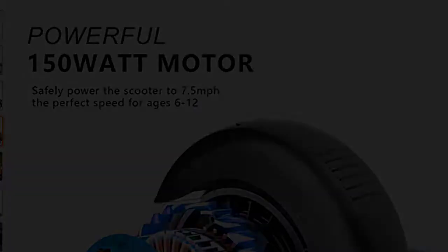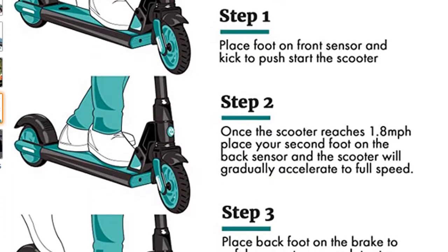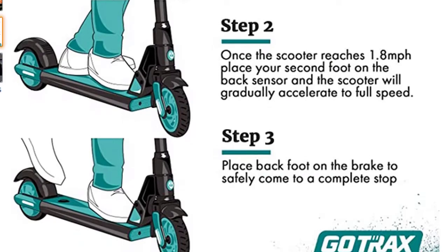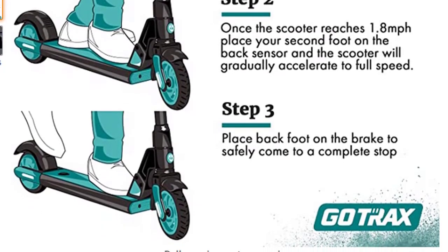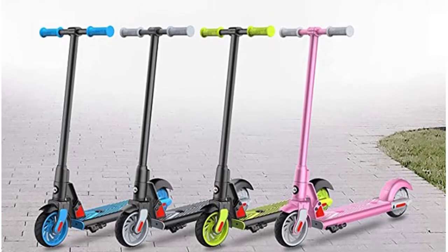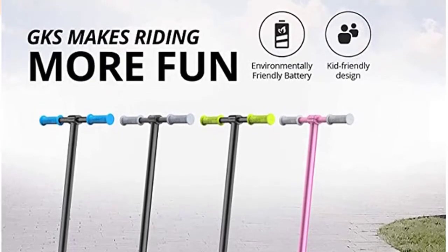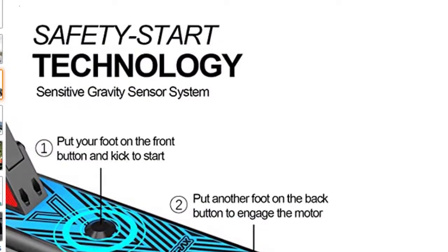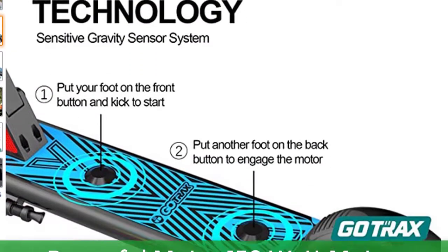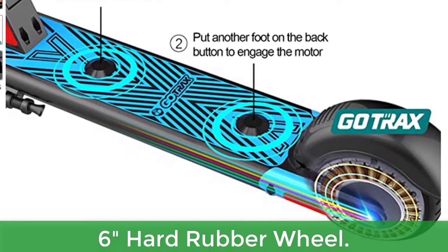The GKS kid's scooter is equipped with a 50.4 Wh Li battery, UL Safety Certified, 150-watt motor with a top speed of up to 7.5 mph, aircraft-grade metal and V0 fire-retardant deck, and units passed independent QC check. Main features include long-range riding distance, powerful 150-watt motor, lightweight frame, Safe Star technology, and hard rubber wheels.